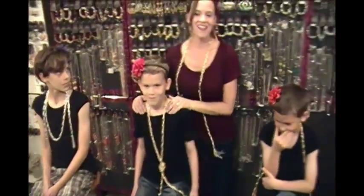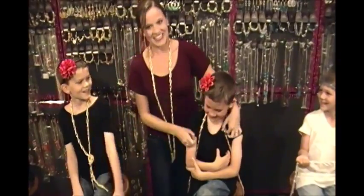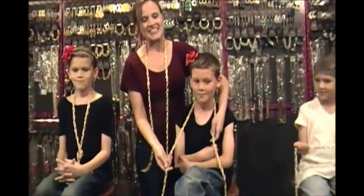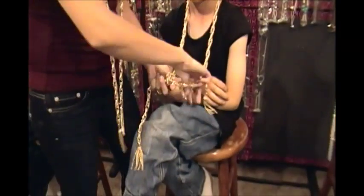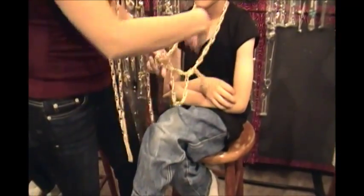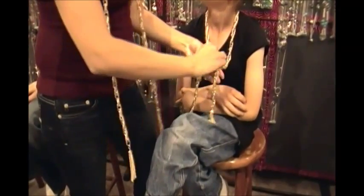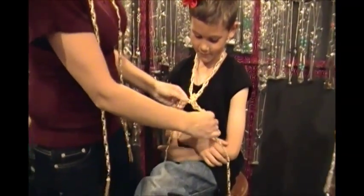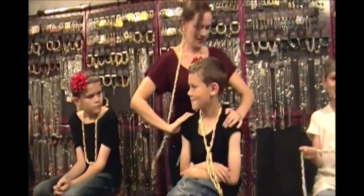Our next model is Nicholas. Nick is also going with the gold scarf necklace, and tonight he's going to try the Double Knot. The Double Knot is really easy but it makes him look snazzy. You simply tie one knot, and then you tie another knot — and there you go, the Double Knot. Again, it can vary to whichever length you want. Thank you Nicholas, I love you!